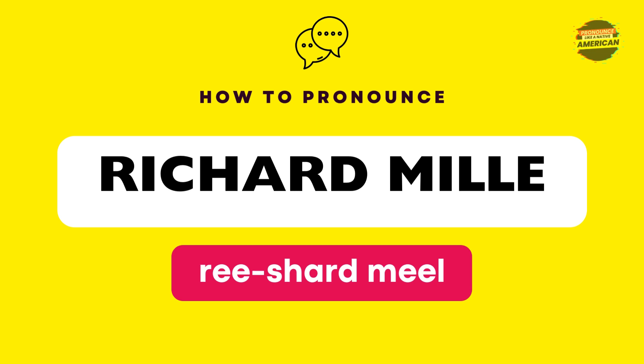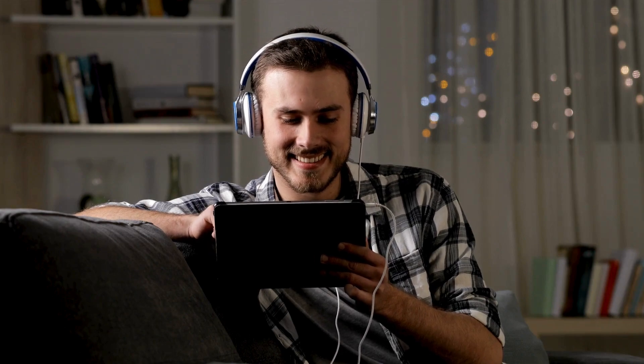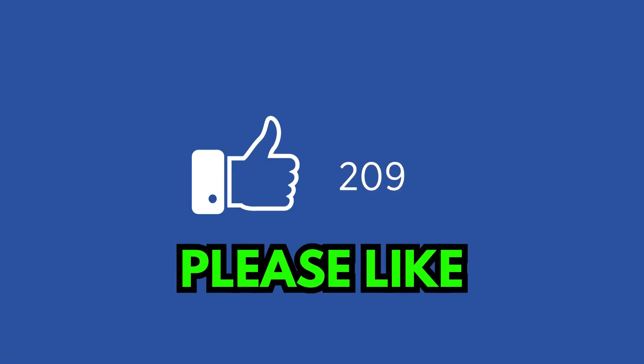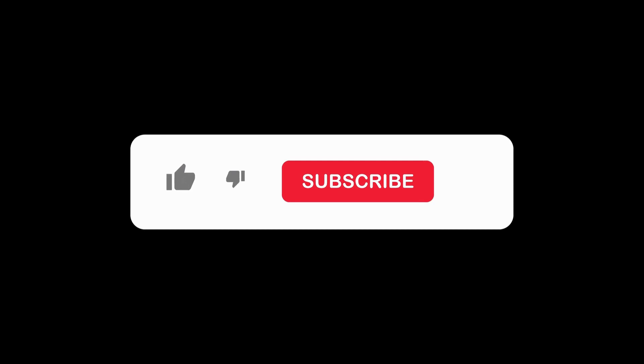Good job. If you found this pronunciation guide helpful, please show your support by giving this video a like. Your likes motivate us to create more pronunciation episodes like this. Don't forget to subscribe if you want to improve your pronunciation or expand your vocabulary. Thank you for watching.